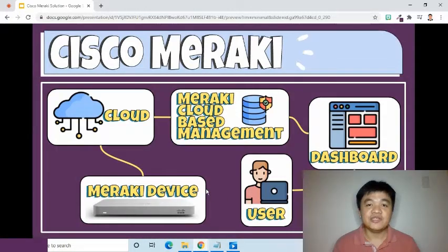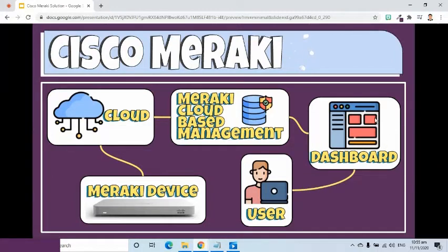Let's talk about how Meraki architecture works. The purchased devices are connected to the internet. Once online, they will automatically connect to the Meraki cloud-based management. What Meraki uses is a centralized network management system to manage all the devices. Those devices are accessed, monitored, and configured through a web-based interface platform called the Meraki dashboard. When you use a computer connected to the internet, log into the dashboard using your Meraki account. Through your dashboard account, the Meraki devices can be configured.